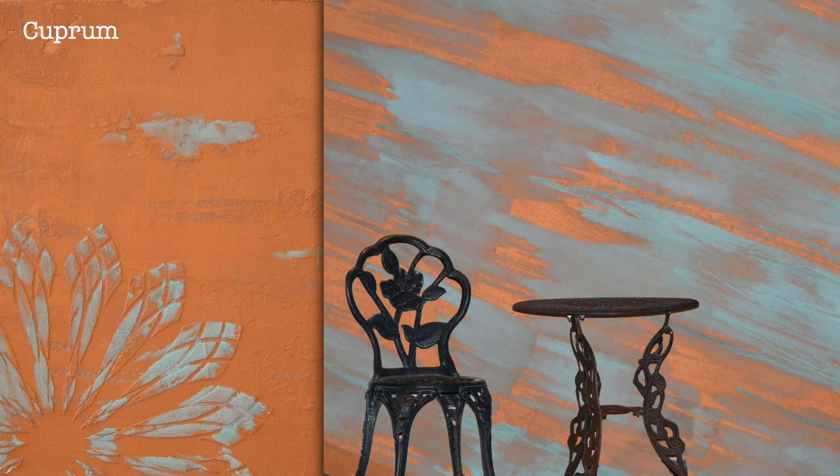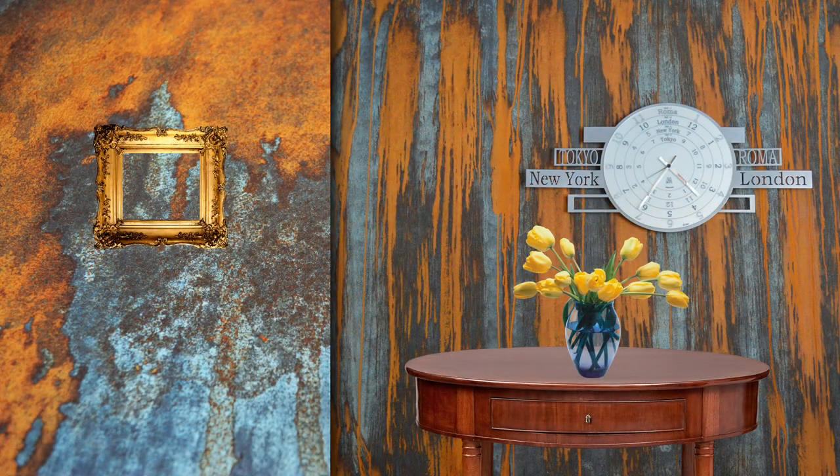Coopram — finishes inspired by oxidized copper. Coopram can be applied on any paintable surface to achieve an oxidized copper look.